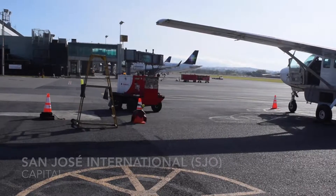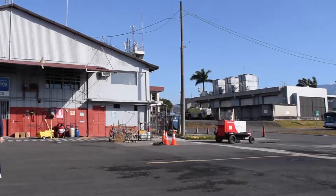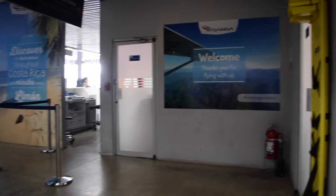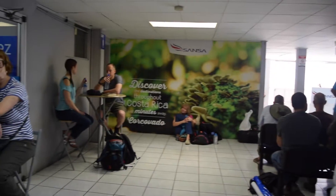This is the international terminal where you will arrive in Costa Rica. Just down the block to the left when you exit the airport area is the Sansa Terminal — very close and really convenient to get to. They have a little store, a little bathroom, and a waiting area, but it's good to bring your own snack at this location.